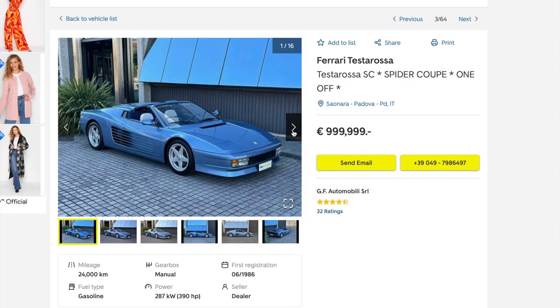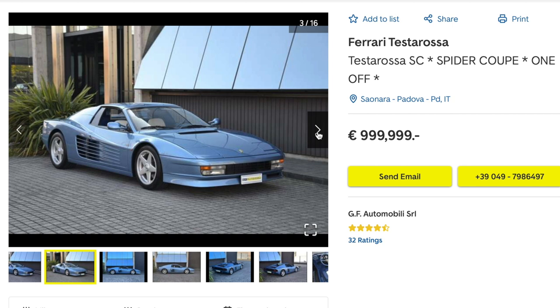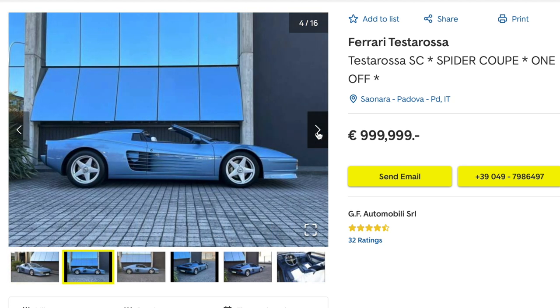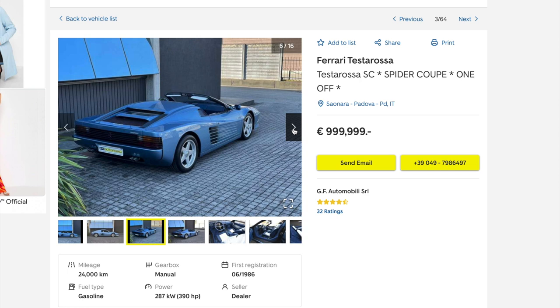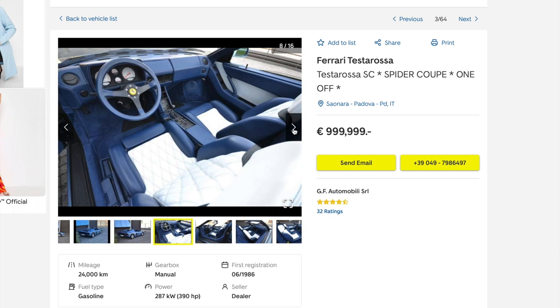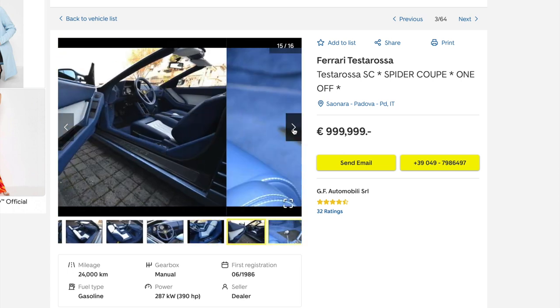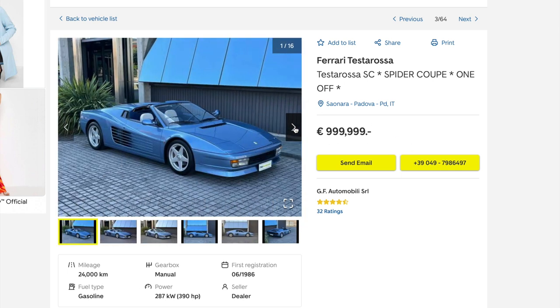This is the second Testarossa Spider up for sale — a 1986, 24,000 kilometre car, the same as mine: a Monodado. The roof looks like some kind of hard-top folding roof, retaining more or less the same lines as the original coupe roof. They've retrimmed all the interior. But the main thing on this one is the price: a million euros asking price, and it's the same car as mine.